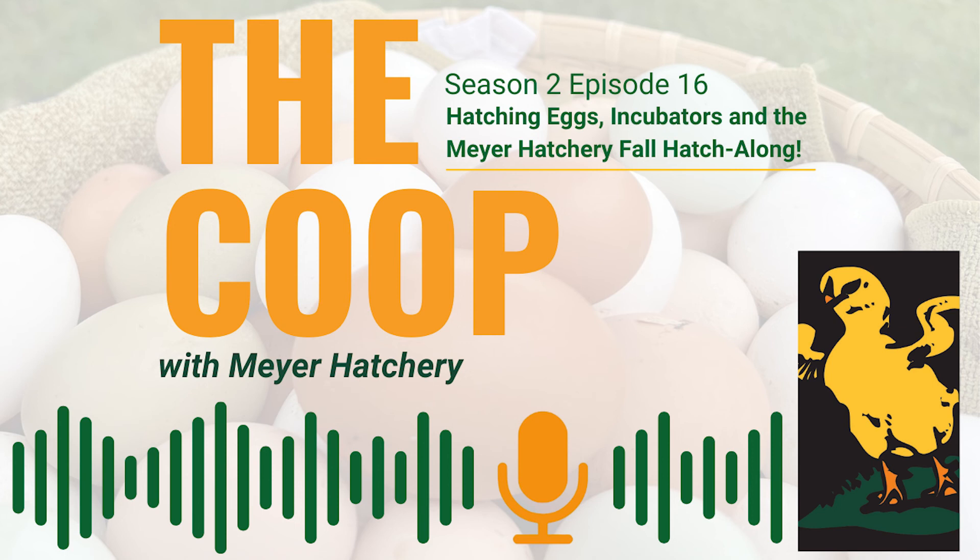Letting the broody hen raise chicks is by far the easiest way to care for them. Knowing your options, doing your research, and reaching out when you need help are the key things for a successful hatch. Don't be afraid to reach out. Join Meyer Hatchery on the fall hatch-along on our main web page — there's a link for it — and see how wonderful it can be to hatch at home.